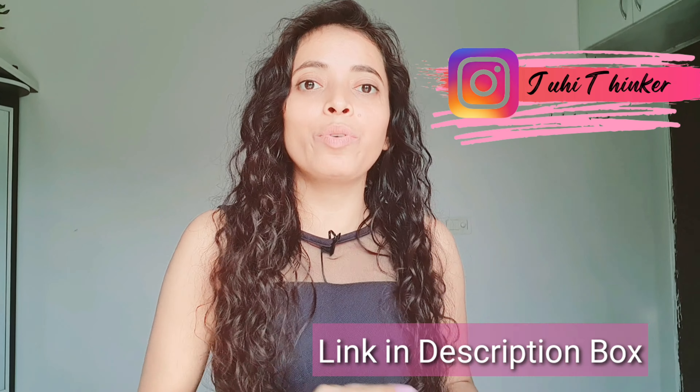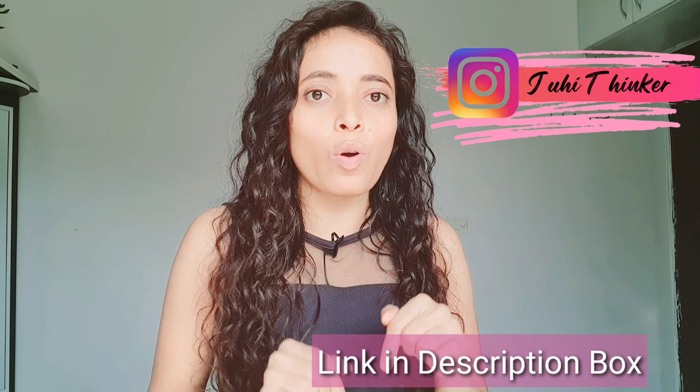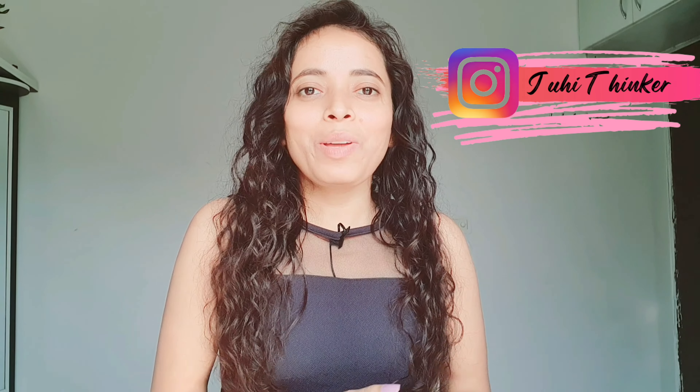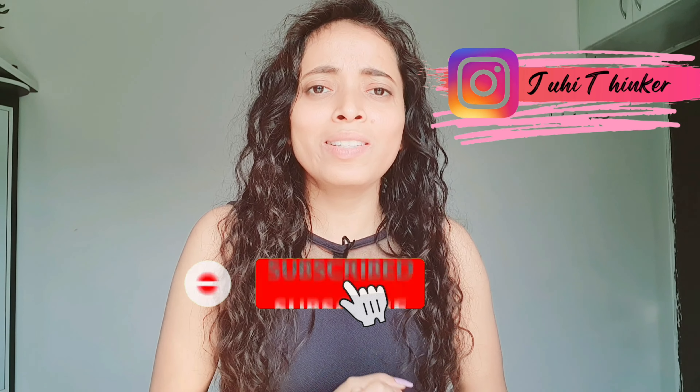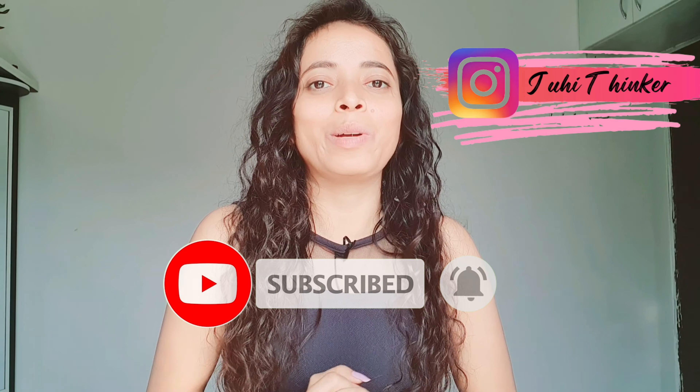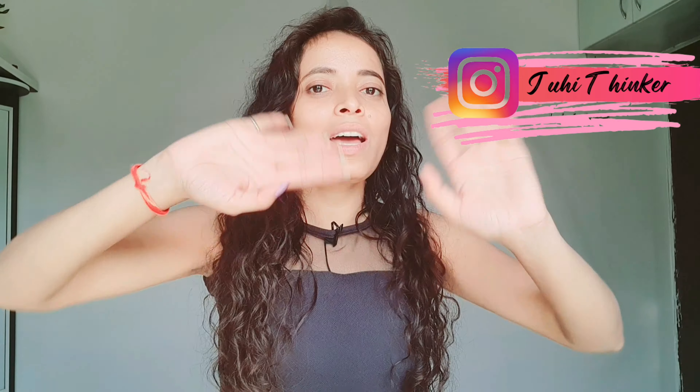I will put all these products in the description box where you can easily purchase them. So guys, this was my video — let me know how you feel about it in the comments. Don't forget to subscribe to my channel and like and share. See you in the next video, bye bye.